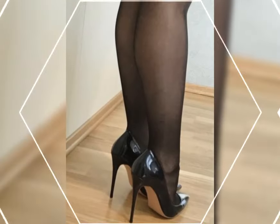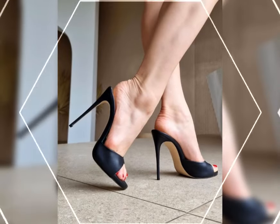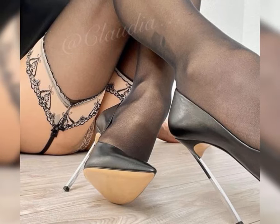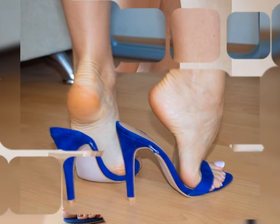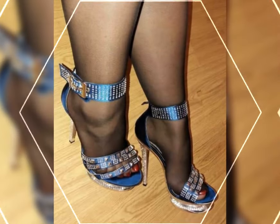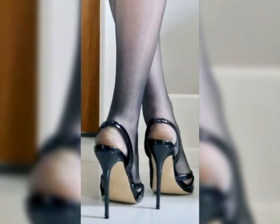If you are looking to make a statement, stiletto heels are your go-to. They add instant drama and sophistication, especially when paired with a sleek dress. For those who want height with a bit more comfort, block heels are an excellent choice. They are versatile and provide more stability, making them ideal for long events or days when you are on your feet.